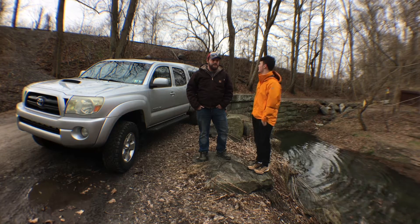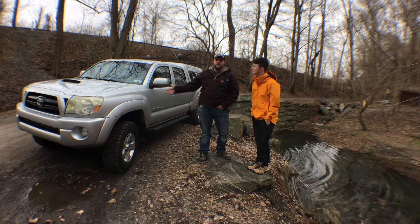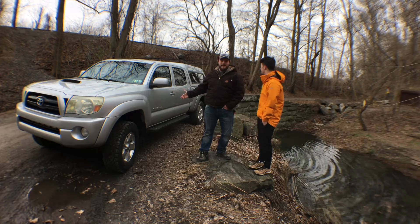What do we have here as a vehicle today? This is my 2006 Toyota Tacoma Sport Model. It is the double cab with the six-foot bed.